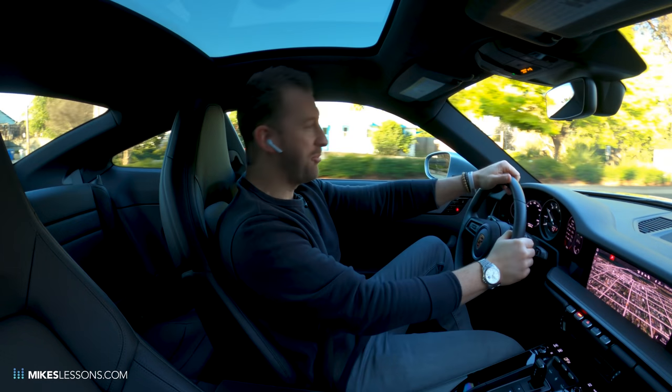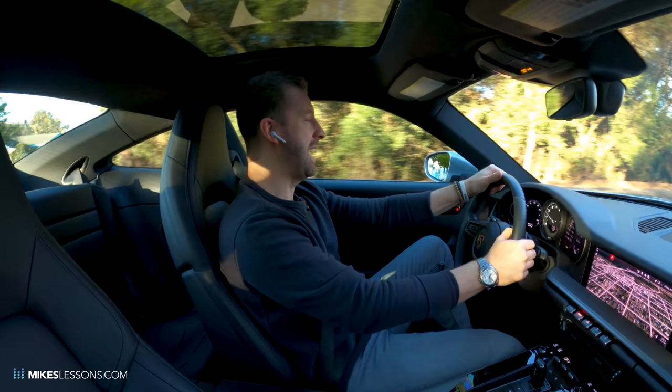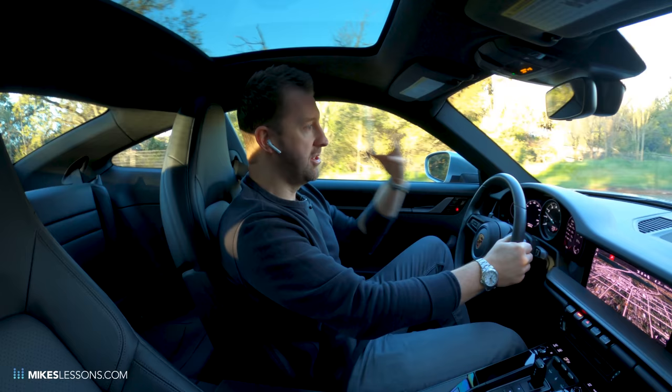Good morning, YouTubers. Hope you guys are all doing absolutely fantastic. It is about 7 a.m. I'm just headed into the studio, and you guys have been asking for another vlog — the hunt for vintage drums and unique snare drums.